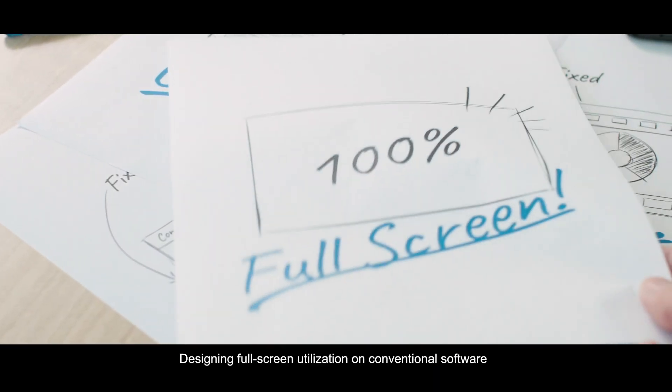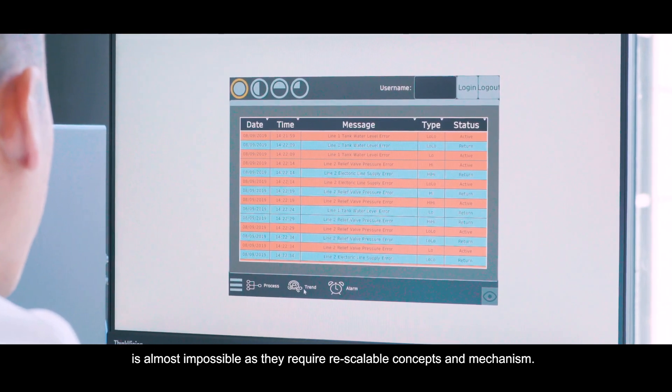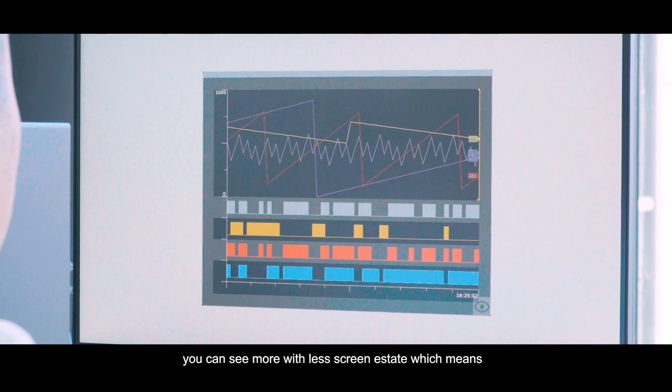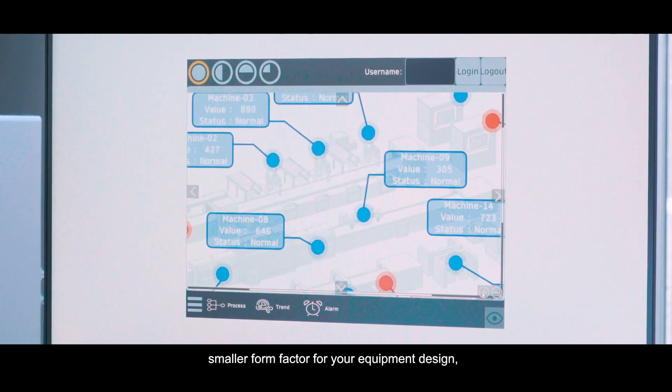Designing full screen utilization on conventional software is almost impossible as it requires rescalable concepts and mechanisms. If such concepts are realizable, you can see more with less screen estate, which means a smaller form factor for your equipment design.